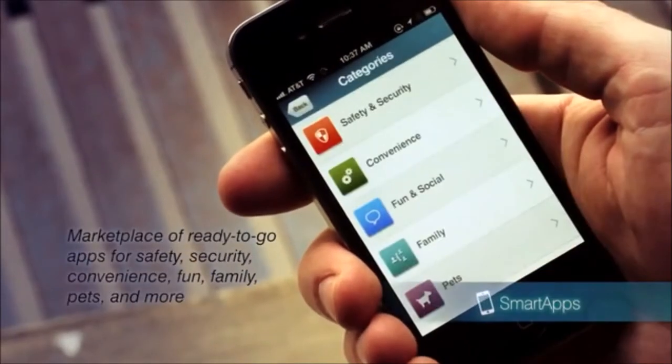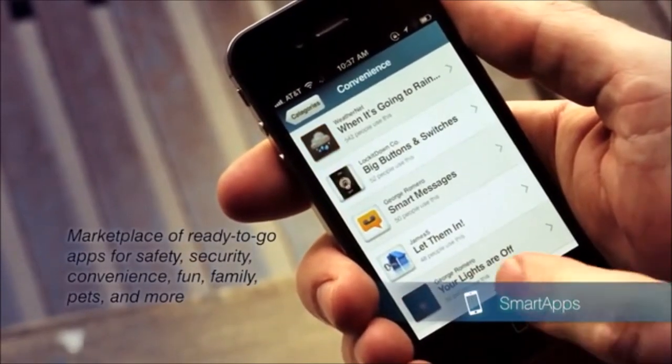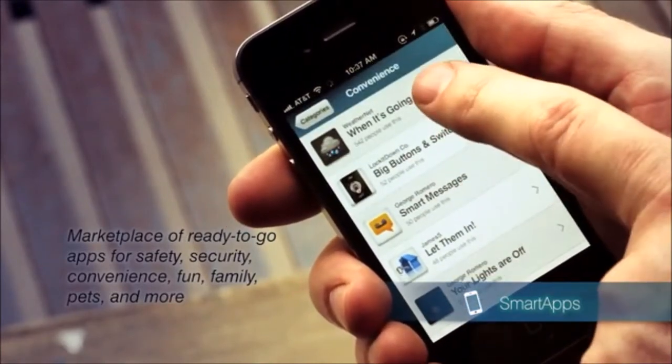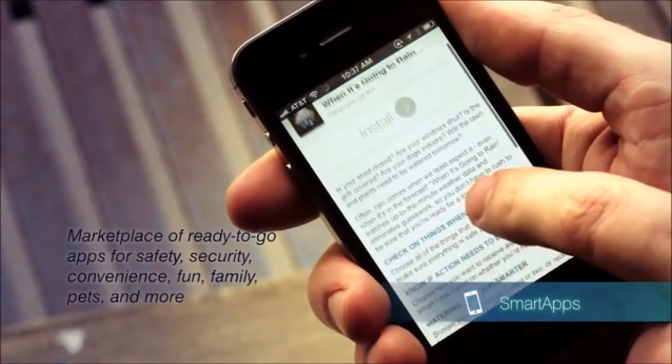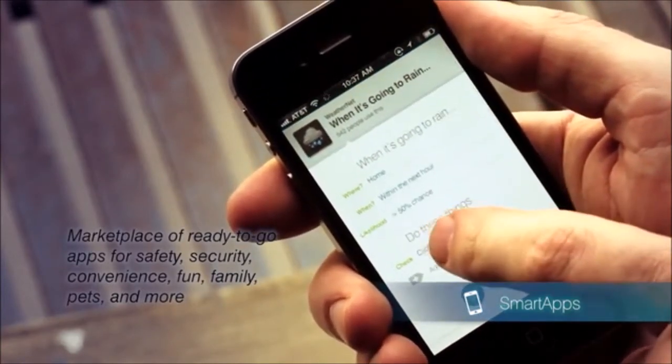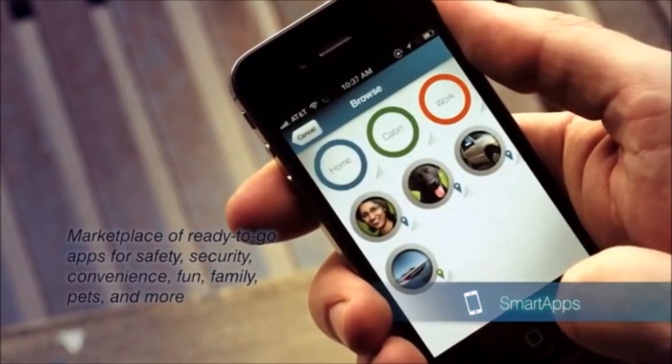Now that your things can connect to the internet, it's time to make them smart. We built an application platform for both end users and developers that we call SmartApps. SmartApps make it simple to monitor, control, automate, and have fun with the everyday things in your life. With out-of-the-box SmartApps, you could lock and unlock your door, turn your lights on and off, or control appliances from anywhere — either manually or based on rules and schedules.